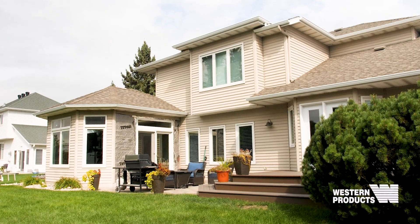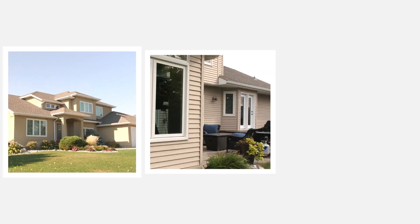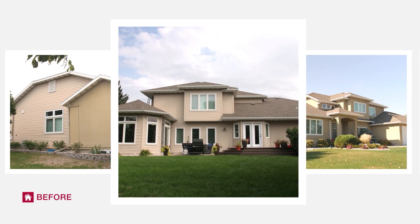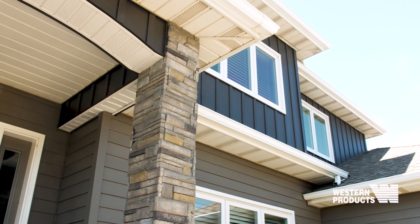We bought the house — it was about 25 years old and the siding was starting to get worn and faded. Something that was getting pretty tired in terms of its style and its look. We decided we wanted to make it look as modern and up-to-date as possible.